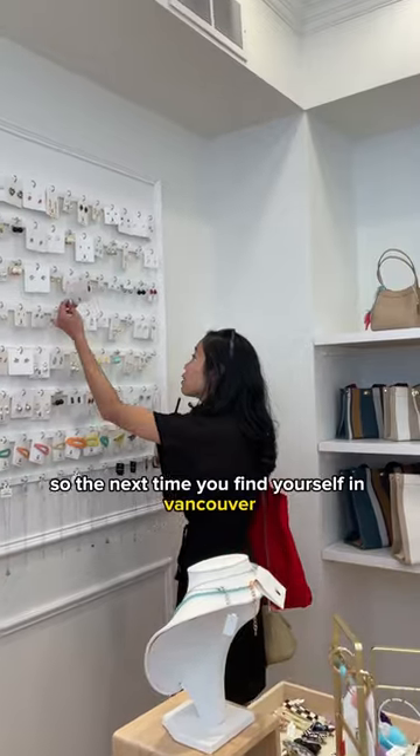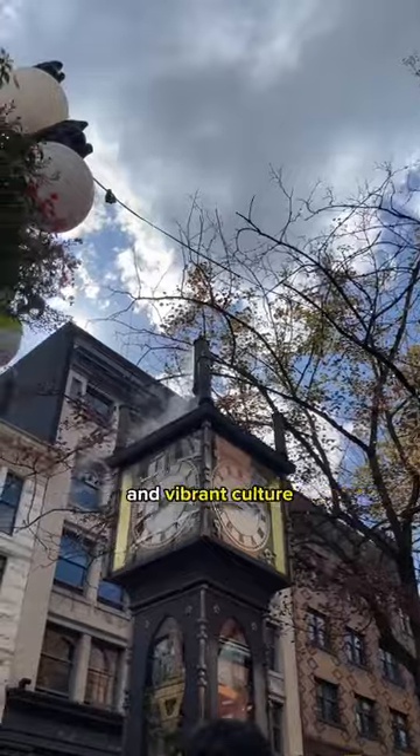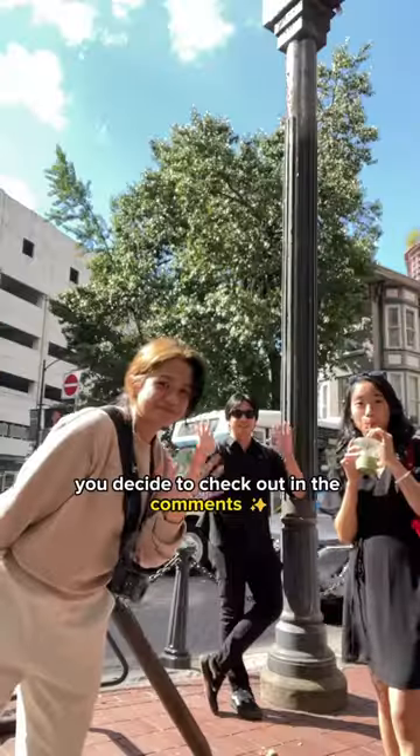So the next time you find yourself in Vancouver, be sure to explore Gastown and immerse yourself in its rich history and vibrant culture. Let us know which spots you decided to check out in the comments.